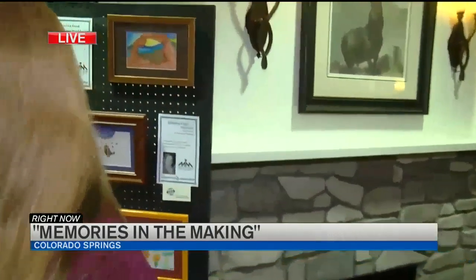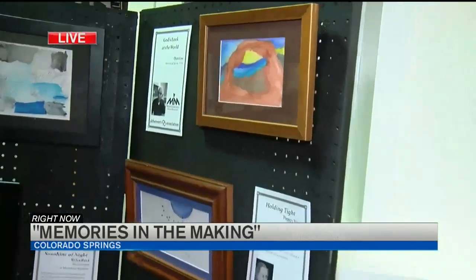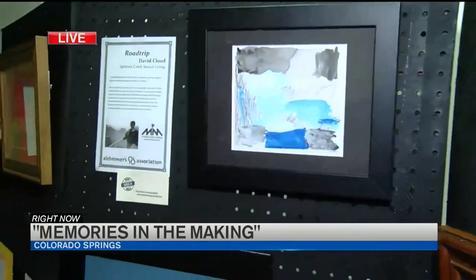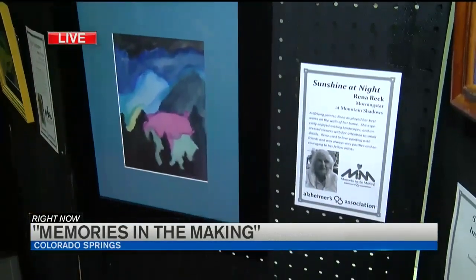It's almost like they can communicate through their brush strokes sometimes. They're able to express feelings and get some of their thoughts out, even in a place where they cannot articulate their thoughts. These brush strokes do give them the ability to get that out.